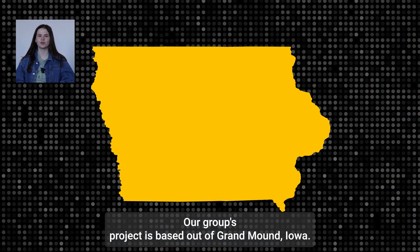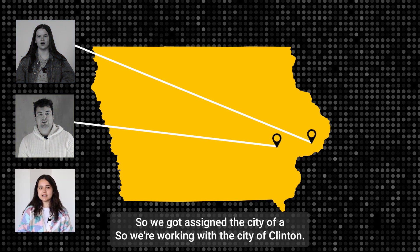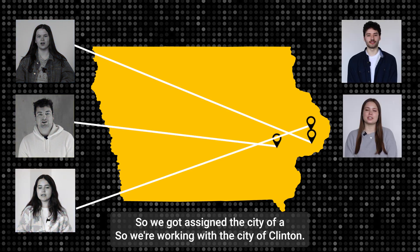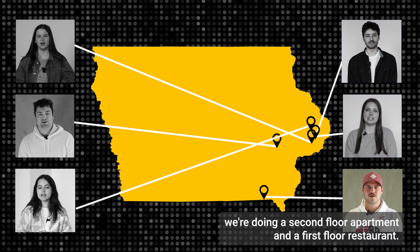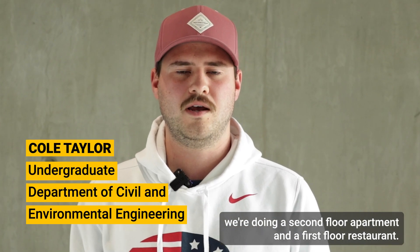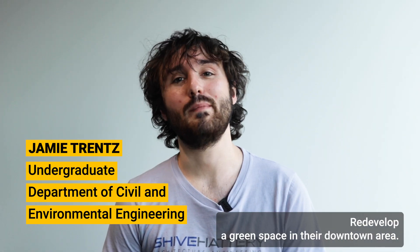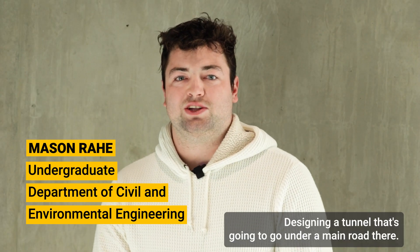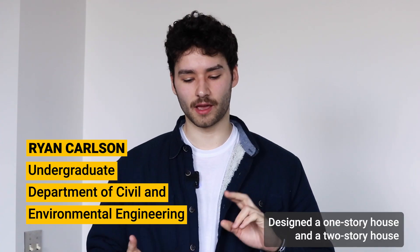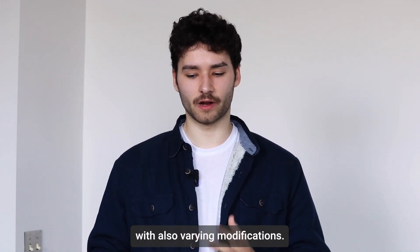Our group's project is based out of Grand Mound, Iowa — it's right in North Liberty. We got assigned the city of Maquoketa. We're working with the city of Clinton. Our project has a building in Kiyosakwa where we're doing a second floor apartment and a first floor restaurant. We're focused on a wastewater treatment project. We developed a green space in their downtown area. Designing a primitive campground. Designing a tunnel going under a main road. We also designed a one-story house and a two-story house with varying modifications.